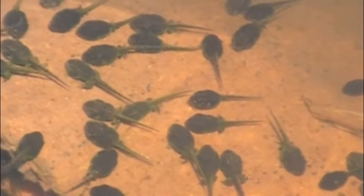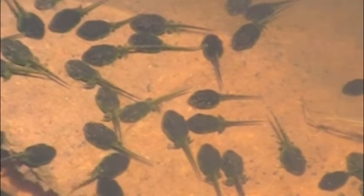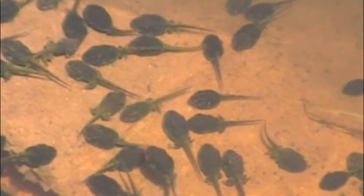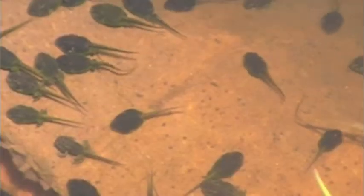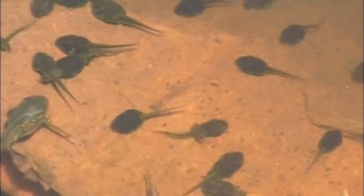Later in the season the tadpoles are not quite as active, but they still pretty much do exactly the same thing as the young ones. The big tadpole coming into view is a grey tree frog tadpole. There are only a few of them in this pool.